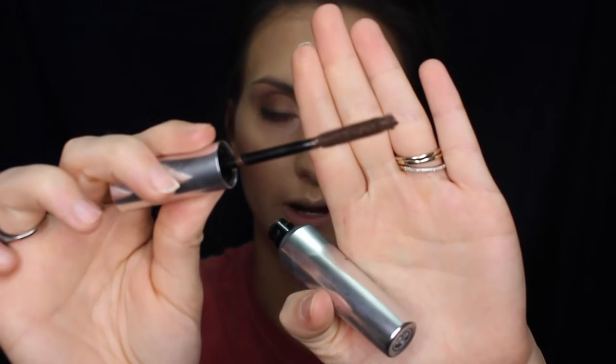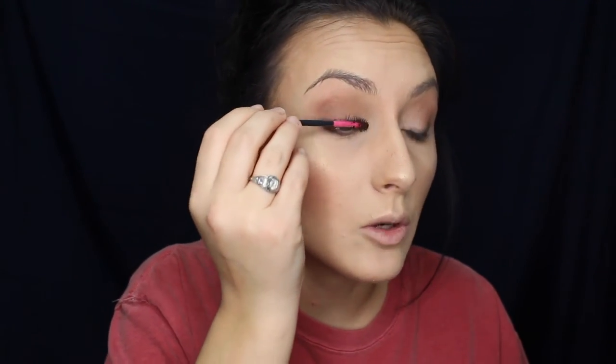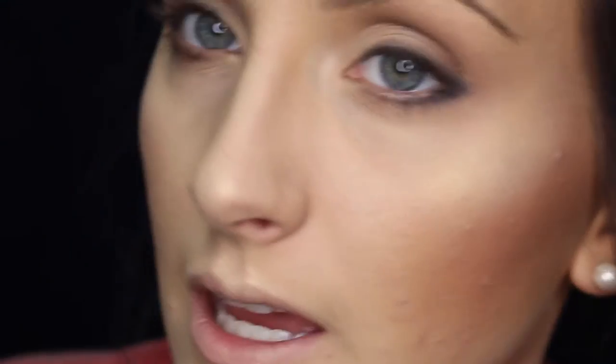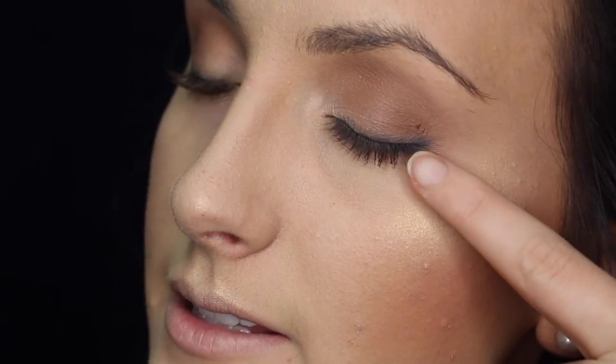I'm using the Benefit They're Real tinted lash primer in brown — it's a brown lash primer rather than white so you can wear it by itself. I'm trying this one out today. If you get mascara on your eyelid, leave it, don't panic — it will dry and then you can easily just flake it off with a Q-tip. You definitely want to use the wand that actually comes with the primer in the tube.